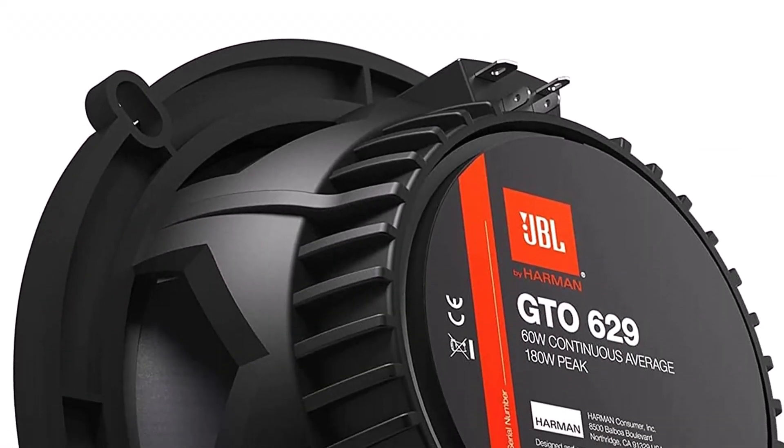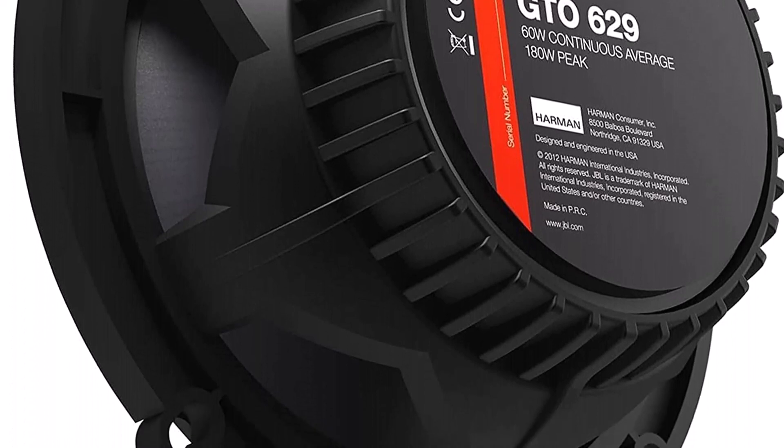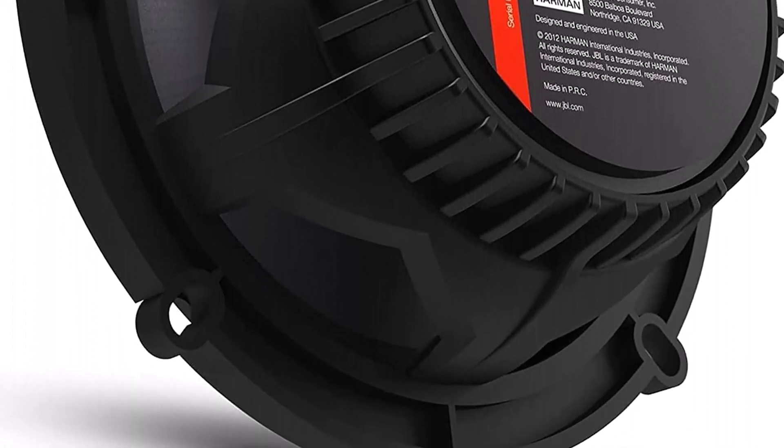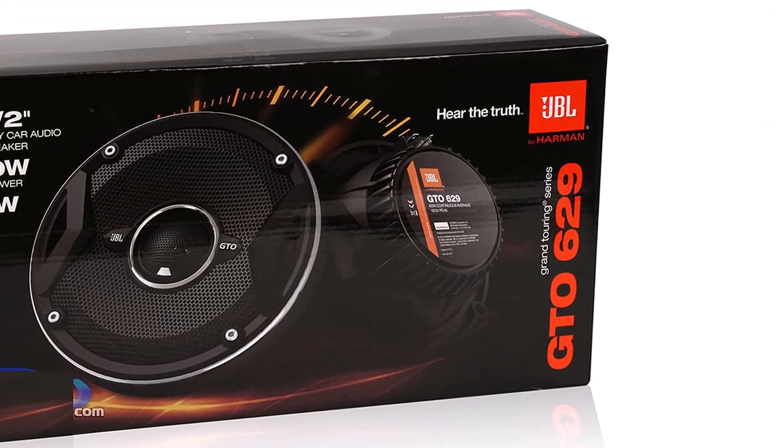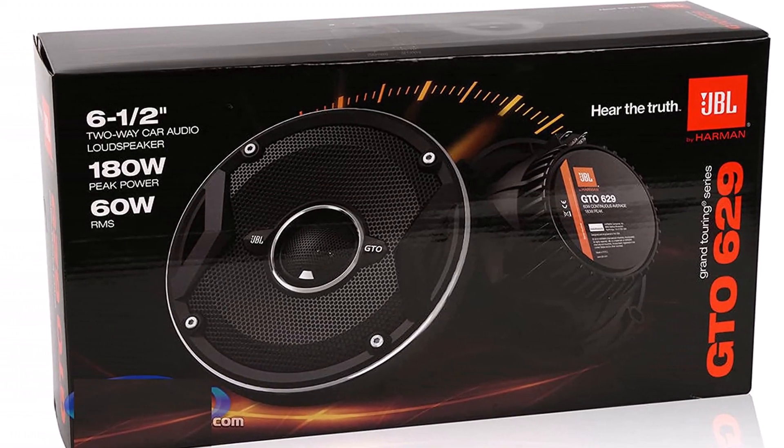Unfortunately, they may experience a little distortion at high volumes. Also, the speakers may not fit on some car models, and you have to buy an adapter bracket to get a snug fit. The bass quality is also wanting.